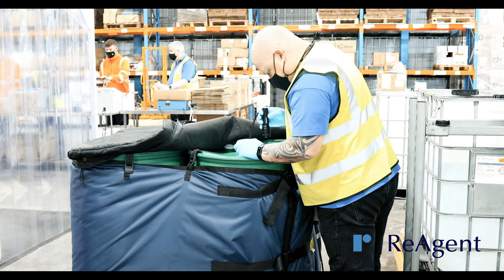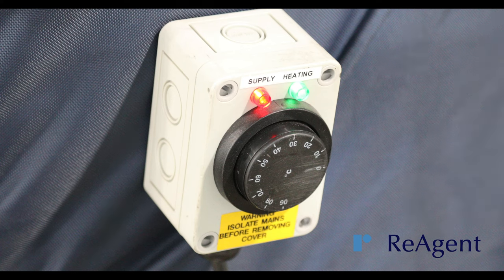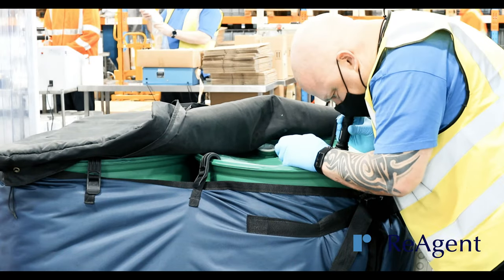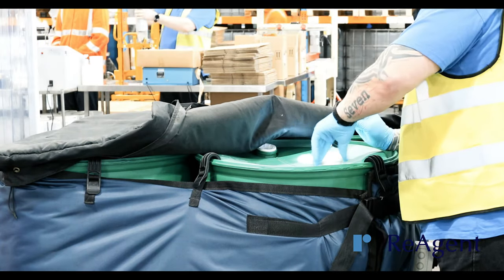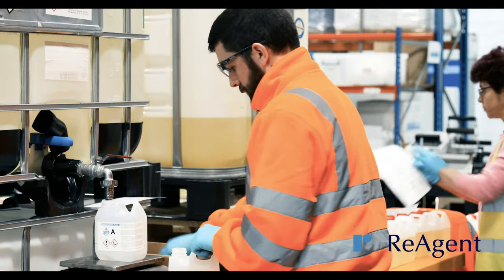If your product is solid or semi-solid at ambient temperature, we're also able to heat 200 litre drums and 1000 litre IBCs to liquefy the product, which can then be repackaged into the container of your choice.